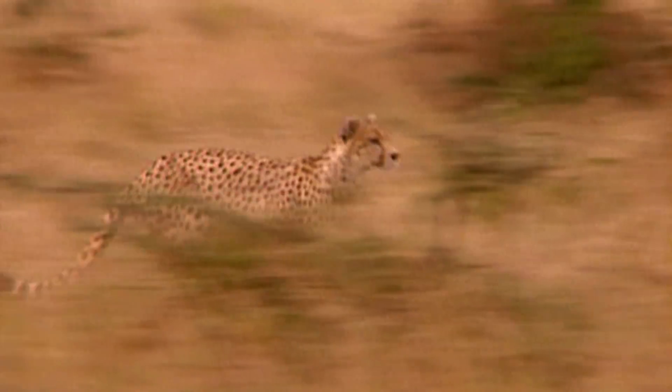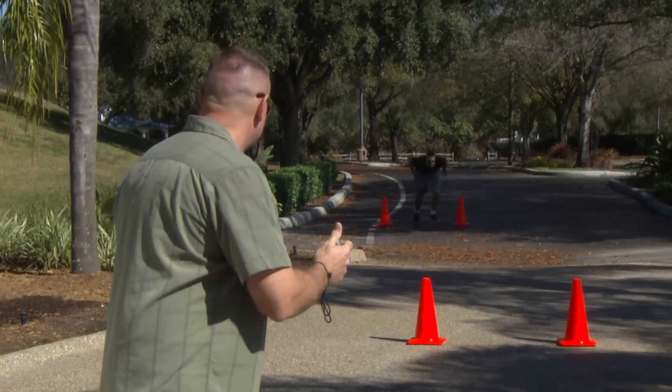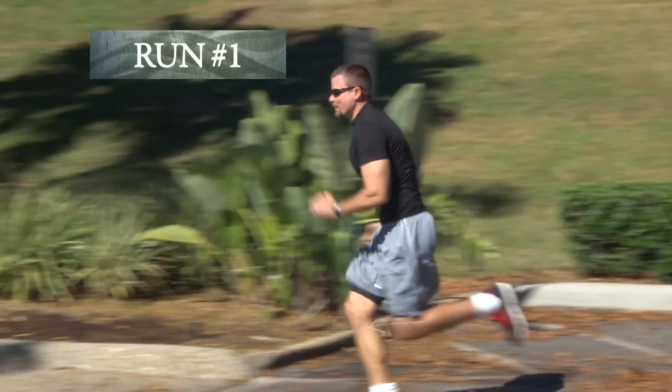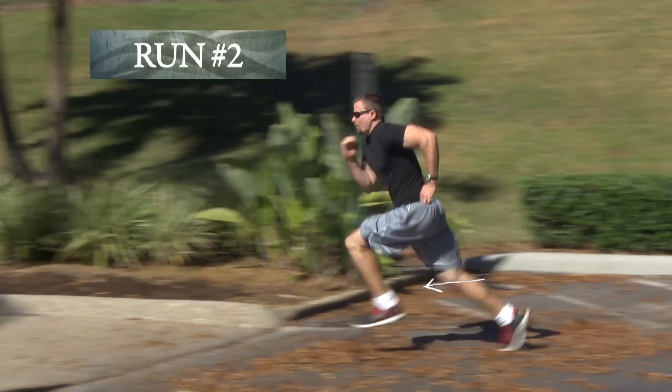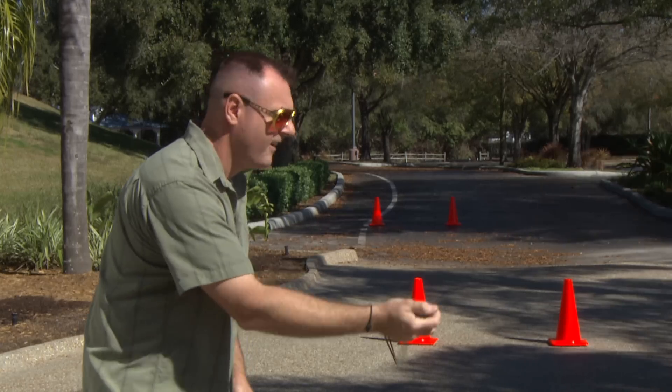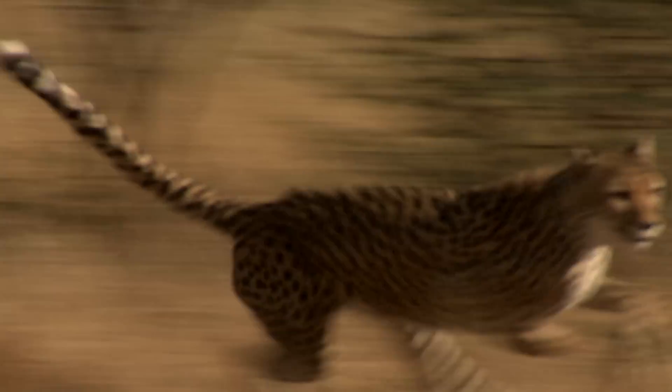So as the gazelle is zigging and zagging, the cheetah is able to stay in hot pursuit. You might think the subject of speed is pretty obvious — a cheetah's legs are moving faster than those of its prey, right? Well, let's put the obvious to the test. Watch as Pete runs with short strides, then with long strides. The one with fewer, longer strides clearly produces the best speed.